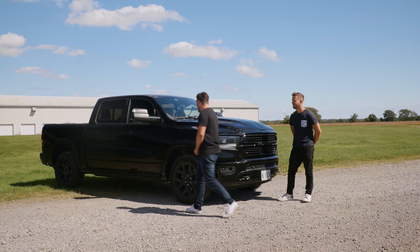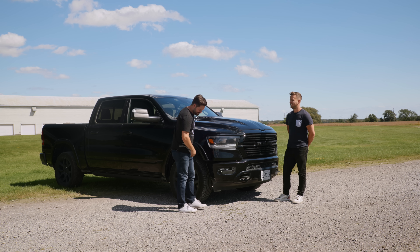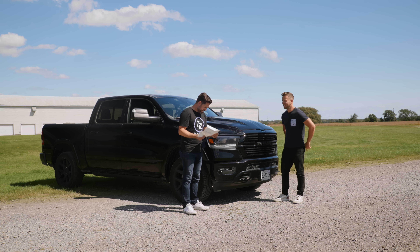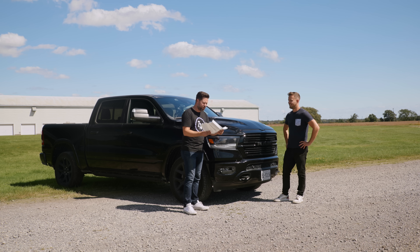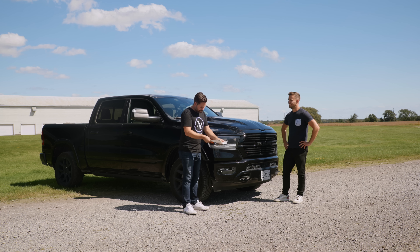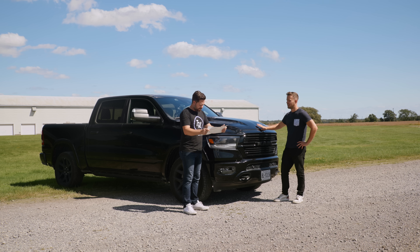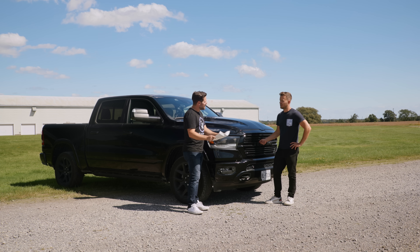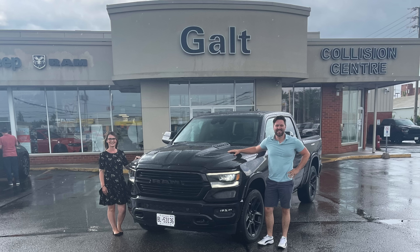What's the name of the color? Wow, stumped him on the first one. It is Diamond Black Crystal Pearl and it costs $295. How much was it — not the color, the actual truck? Well, it was $87,435 MSRP. That's quite a lot for a truck. Yeah, but it was technically kind of used, so I got a bit of a discount on it and they gave me a great deal.